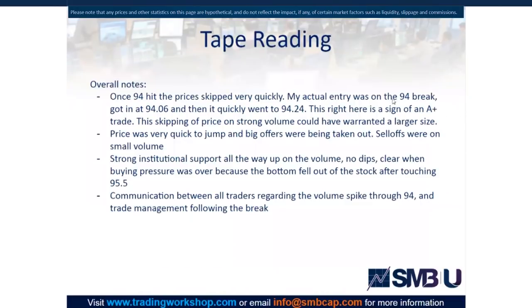What we saw on the tape: once 94 hit, prices started to skip very quickly. I went in right on that 94 break, got in at 94.06, and it quickly went to 94.24 — a very quick jump in price. Qualcomm usually trades by the penny or maybe a two-to-three cent skip, so skipping up 20 cents is quite significant and could be a sign it'll follow through. There's usually a lot of selling at 94.01, 94.03, 94.05, 94.07 — and we didn't get that. We got a nice skip all the way to 94.24, meaning buyers were just running over the sellers.